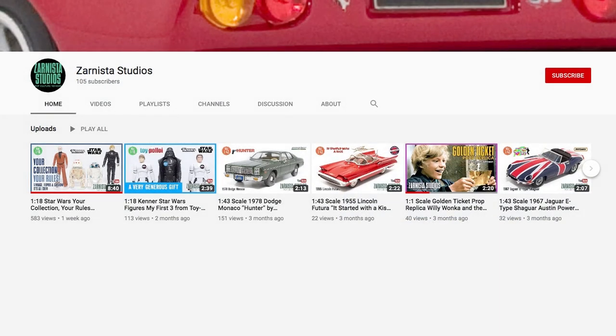Kevin Clark also has his own very good quality YouTube channel called Zanista Studios — I'll put a link in the description below, you should definitely check it out. His most recent video is titled '1 to 18 Star Wars: Your Collection, Your Rules,' and it was a really really good video — very well filmed, excellent commentary. I highly recommend checking out not only that video but all the content on Zanista Studios.